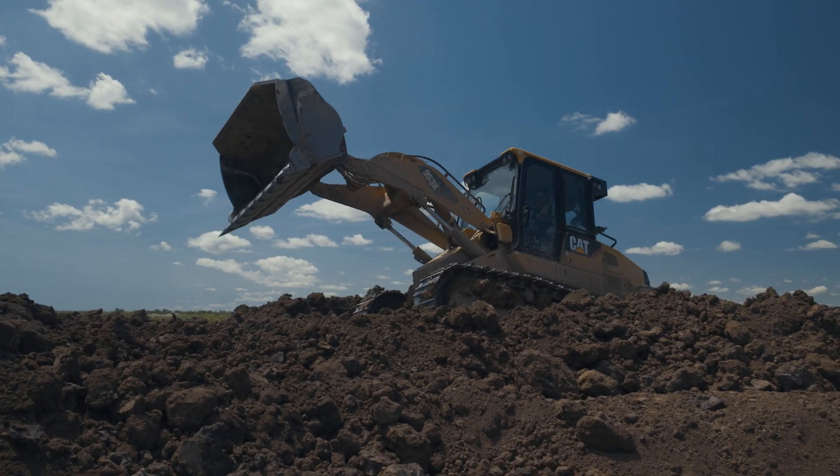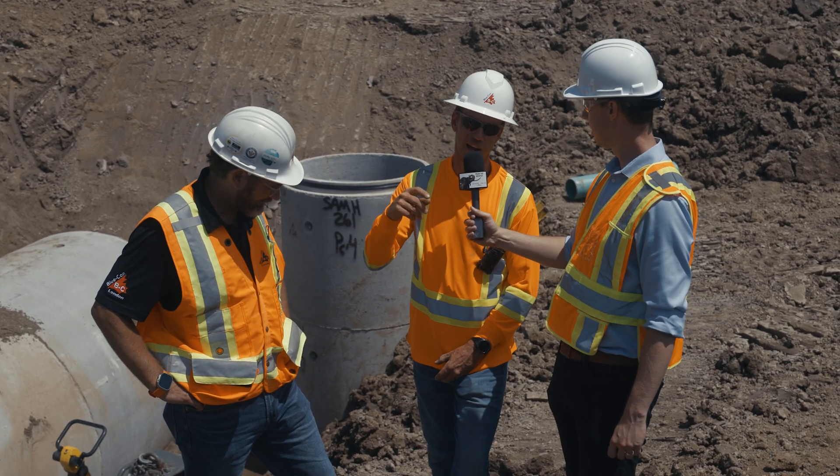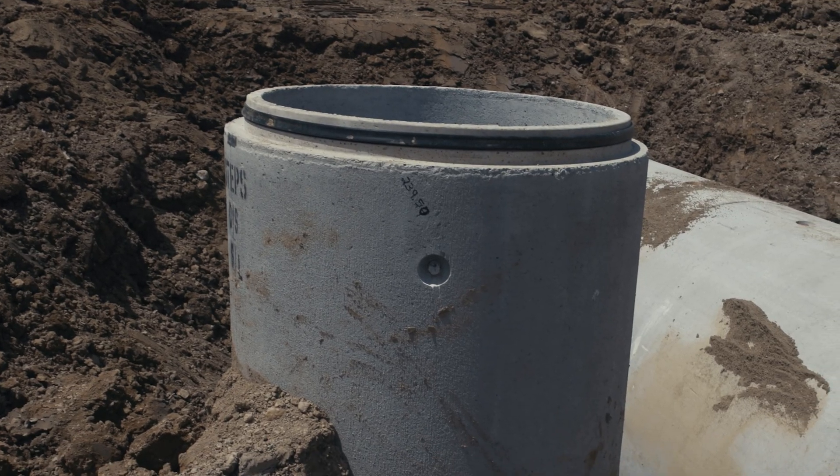And how about the joints — is there any process for sealing the joints in this pipe as it's assembled? Yes, each joint has a black rubber around the outside of it. The spigot has a black rubber and that inserts into the bell and it seals up inside.